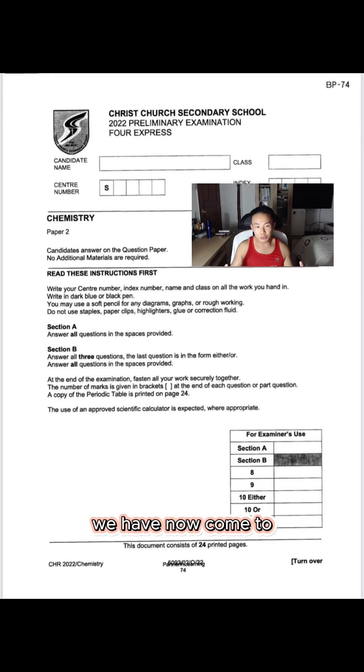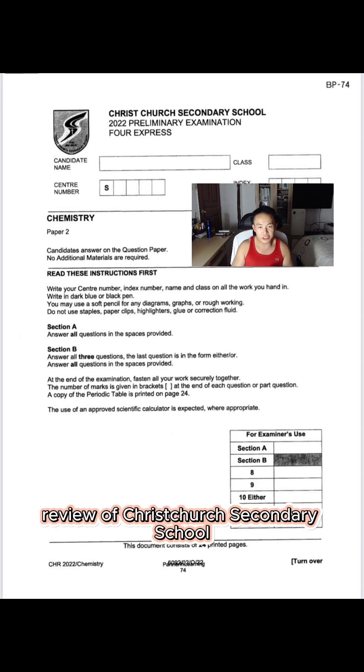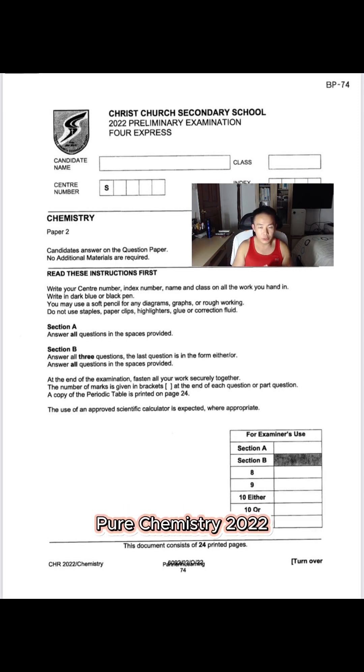We have now come to the end of this Prelim Paper Review of Christchurch Secondary School Pure Chemistry 2022. If you like what I'm doing, follow me on TikTok, like my video, comment, and share this video with your friends — I'm sure it will help them. I'm on my way to 10,000 followers. This is your love from Vantage Tutor — a class above the rest. Take care.